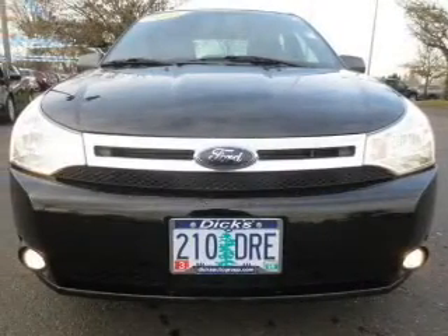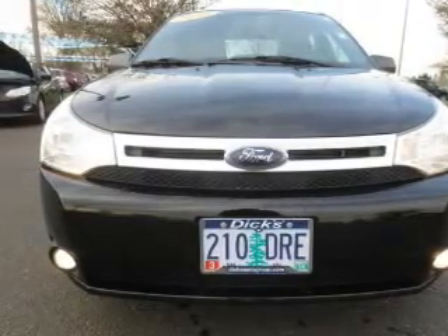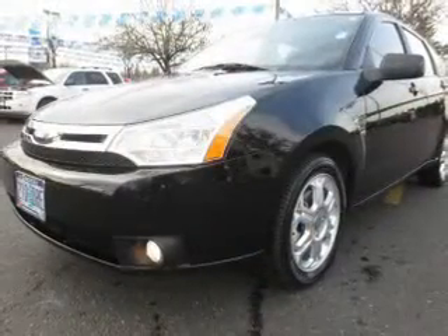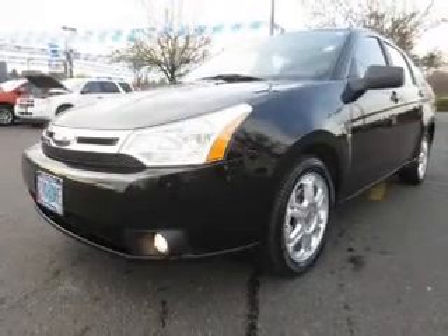The powertrain includes front-wheel drive with an efficient four-cylinder engine connected to a smooth-shifting automatic transmission. Stand out from the crowd with premium wheels. Brake safely with the anti-lock braking system.